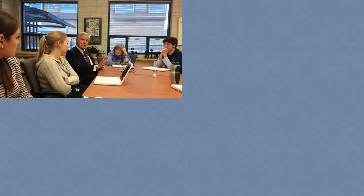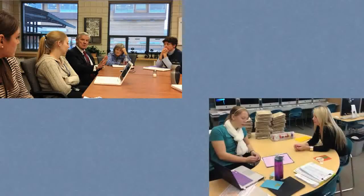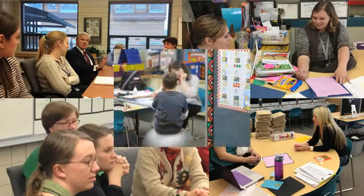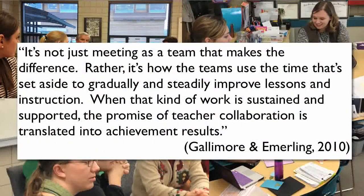Most days when we meet, we coordinate objectives, look at student outcomes, reassess SMART goals, share results of common formative assessments, and talk about individual student growth. The point is, people working together to help one another — whether it's a child or an adult — that's a powerful element in our building.